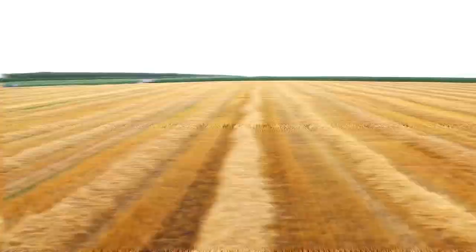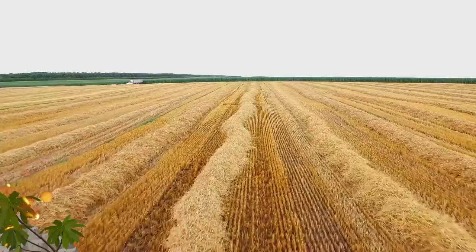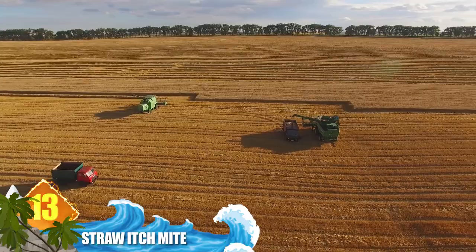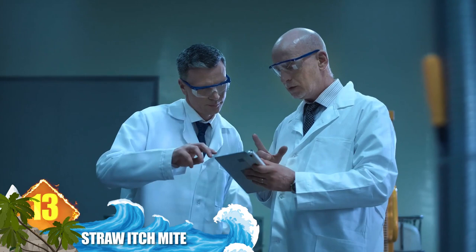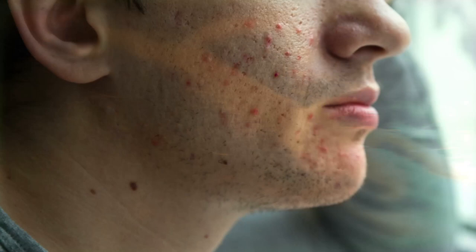Number 13: Straw Itch Mite. This minute monster is often found in stored hay and straw, hence the name. If you work around that material, there is a good chance this animal might feed on you. Researchers say they can easily migrate from hay bales onto humans and other animals. Their bite initially causes a prickly sensation, but the full force isn't experienced until later. Many people develop large, itchy red welts, and in extreme cases the bite can trigger flu-like symptoms with low-grade fevers.